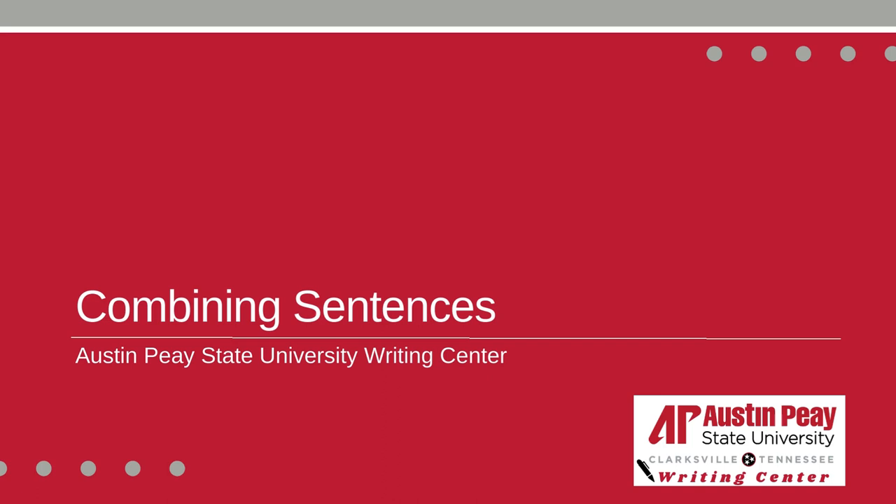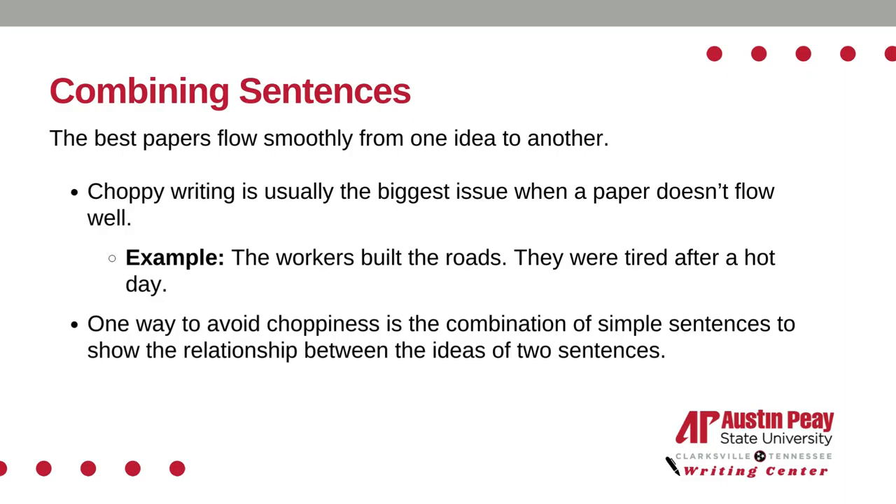Hello from the Austin P.C. University Writing Center. In this video, we will be going over combining sentences. The best papers flow smoothly from one idea to another. Choppy writing is usually the biggest issue when a paper doesn't flow well.